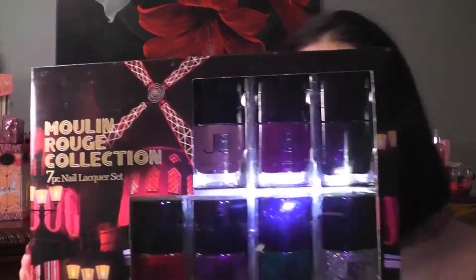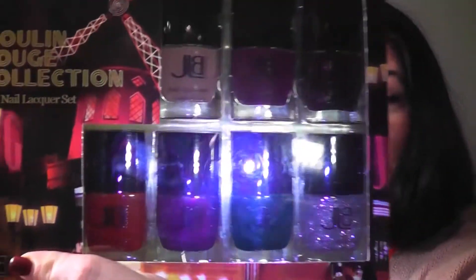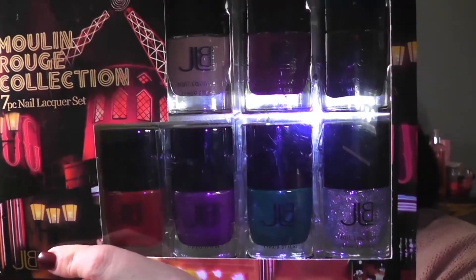My second haul is from Ross. I ran in to look at a blouse to wear to an anniversary party and I came out with everything but the blouse. My Ross is two stores down from Dollar Tree so when I go to one I always go to the other. My first item I picked up is this Moulin Rouge seven-piece nail collection — I thought this is a really good gift idea, it was only $3.99. I've never used this brand, it's called JLB Cosmetics, but definitely worth the $3.99.